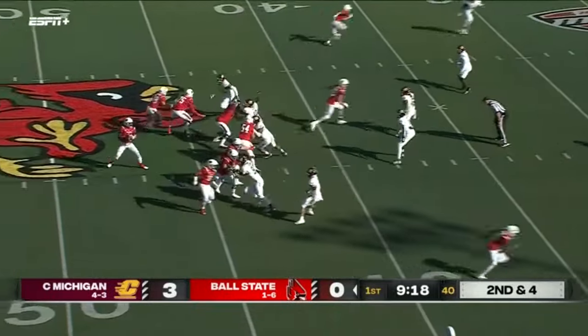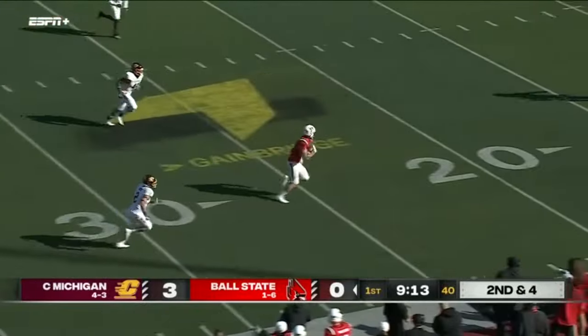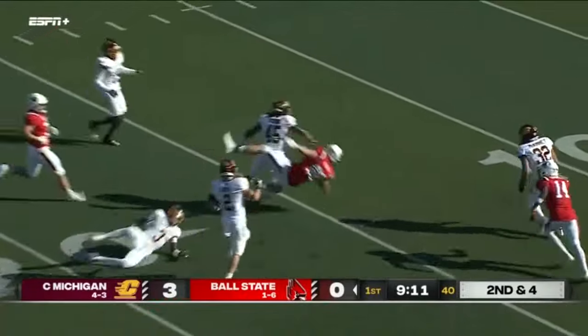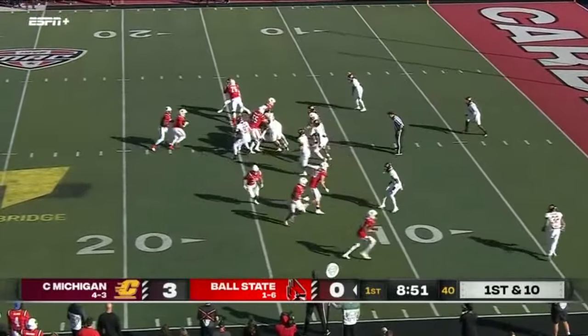Second and four, low snap. And a man wide open — to the tight end. First down inside the 15. This is what they do after a big play: go fast in the red zone.